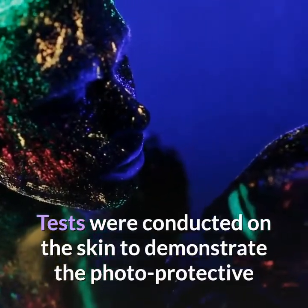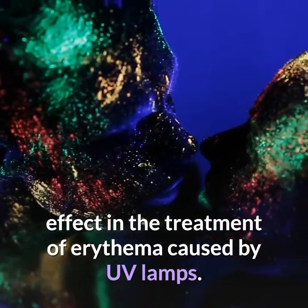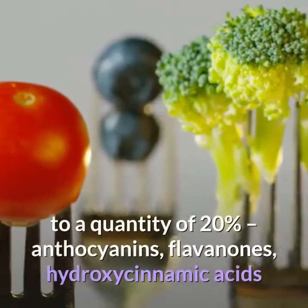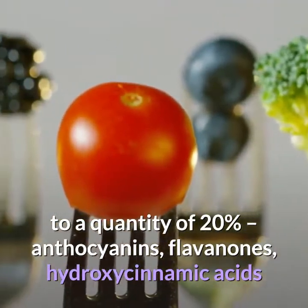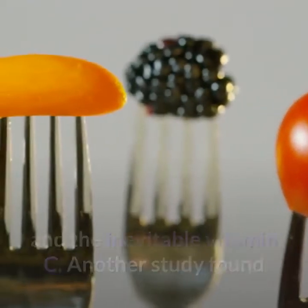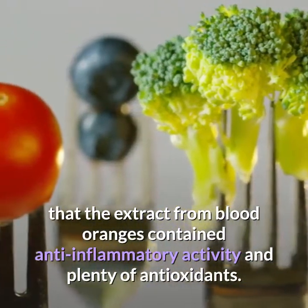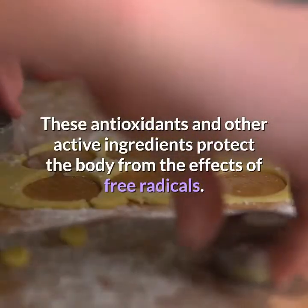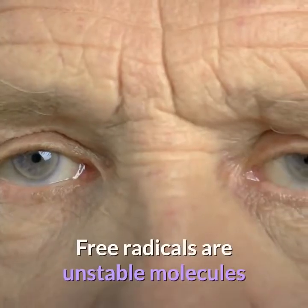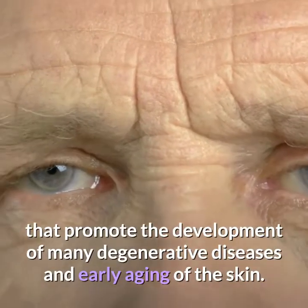Tests were conducted on the skin to demonstrate the photoprotective effect in the treatment of erythema caused by UV lamps. The active ingredients found in the juice were equal to a quantity of 20% anthocyanins, flavanones, hydroxycinnamic acids, and vitamin C. Another study found that the extract from blood oranges contained anti-inflammatory activity and plenty of antioxidants, which protect the body from the effects of free radicals.